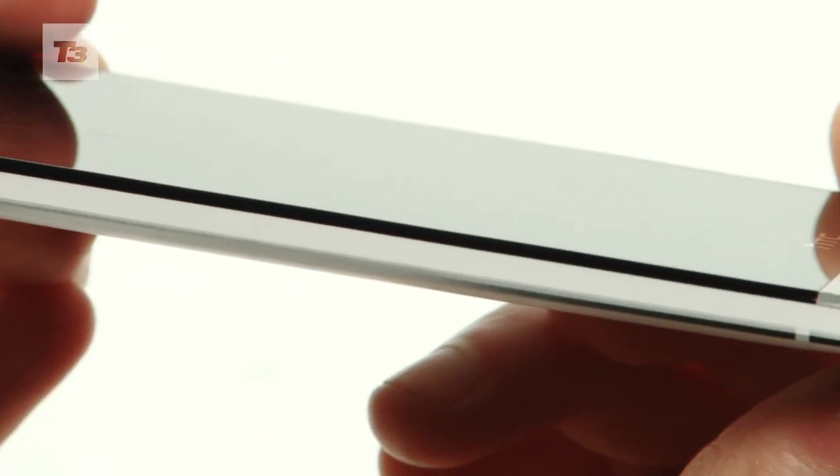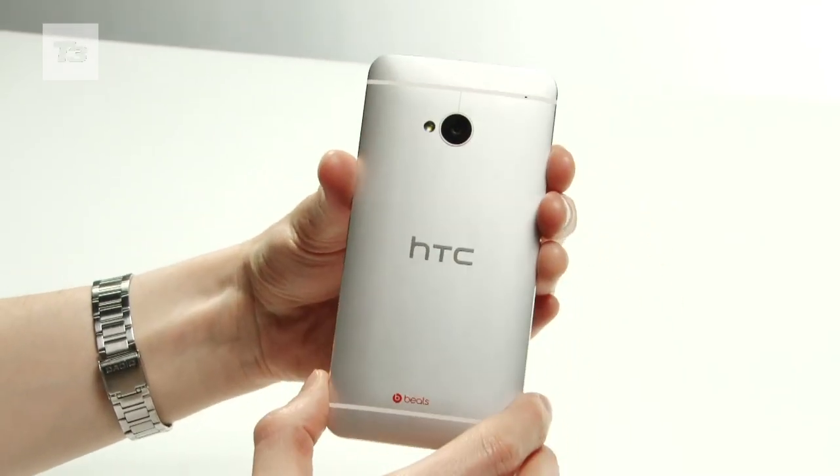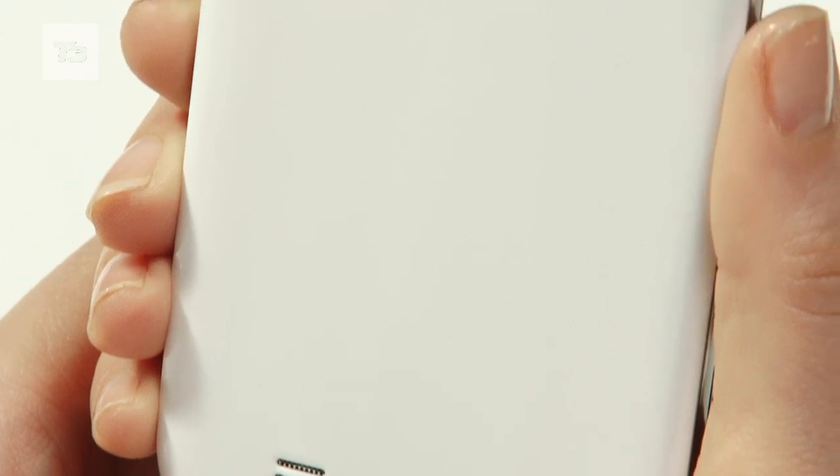But the One has the better finish, and instead of feeling bulky, it feels sturdy and much more luxurious than the plastic finish on the S4.